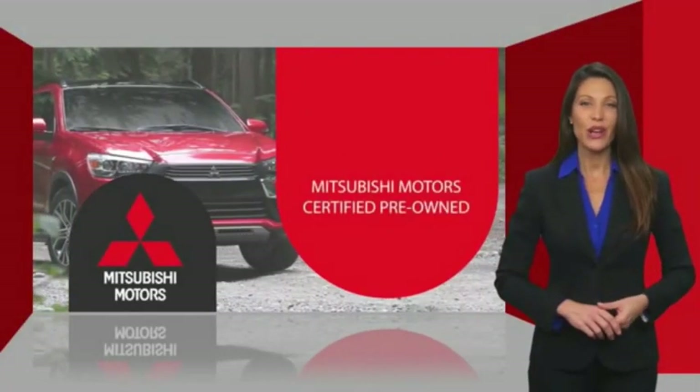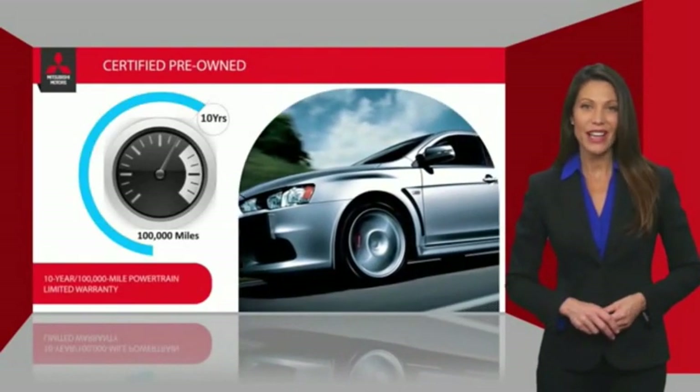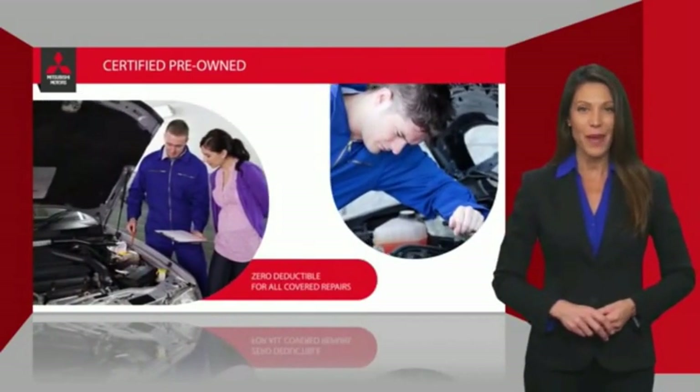Owners of a certified pre-owned Mitsubishi vehicle get the same powertrain limited warranty coverage as the original owner. Even better, there is zero deductible for all covered repairs.